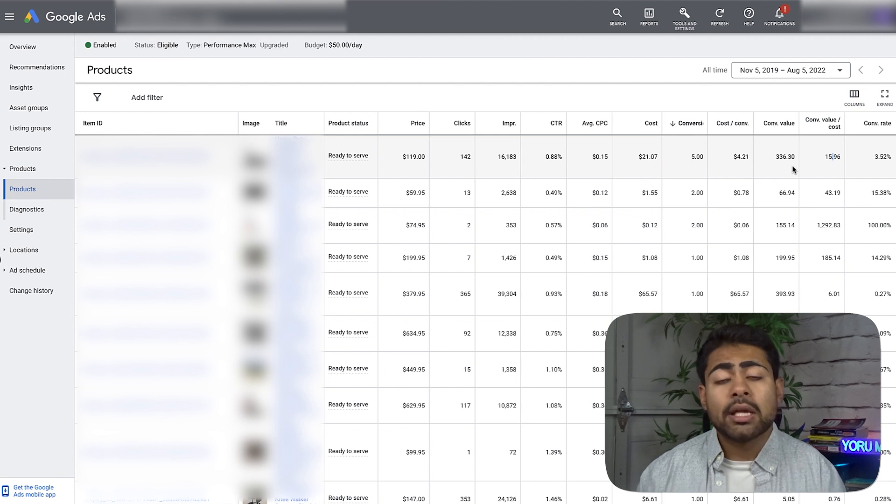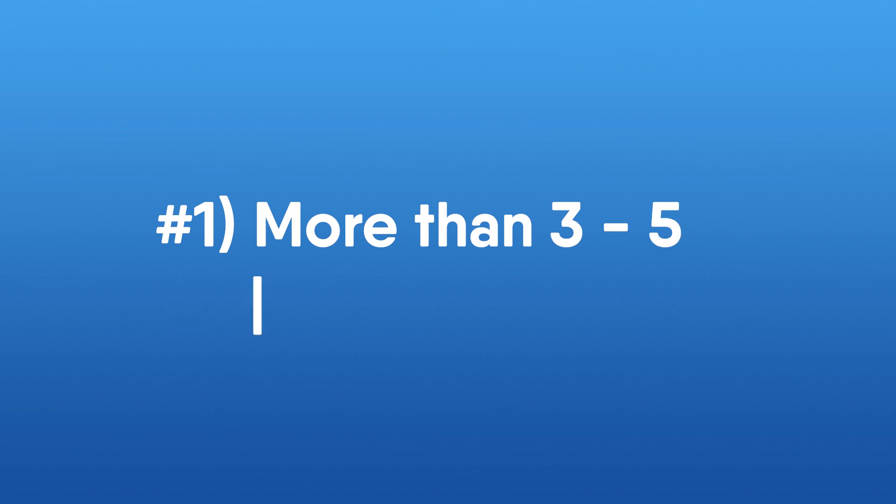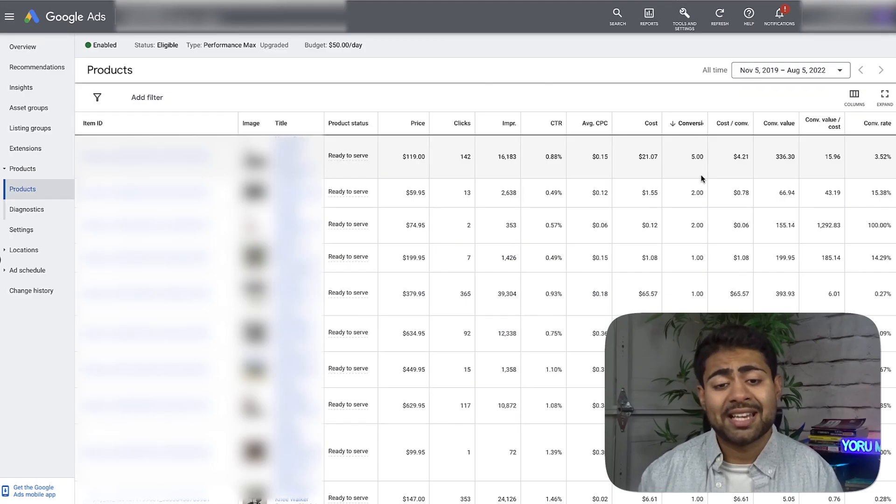In order to start the scaling method, you need to have multiple winning products like these. The main criteria your product needs to meet in 2023 and onwards is: more than three to five sales, and two consistent sales. If those five sales happened four months ago, then three months ago, then two months ago — that's not a winning product. But if it's getting sales once every two days, or ideally once daily or more, that's a real winning product you want to scale.